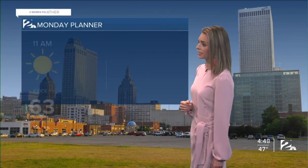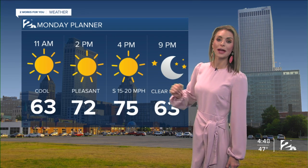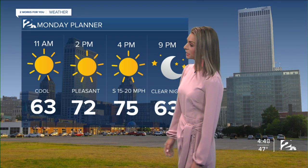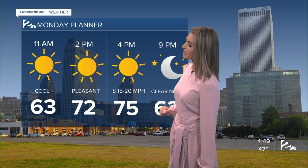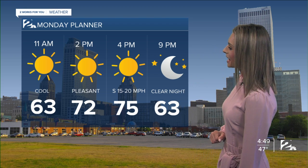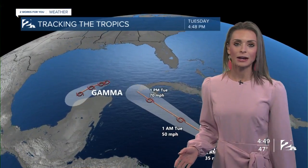Not really looking at anything in terms of rainfall. A Monday planner looking at sunny skies throughout the afternoon, clear skies by this evening, really comfortable temperatures — sunny and 75. Can't ask for much better than that. 63 degrees by 9 p.m. today, so it's going to be just an absolutely beautiful day to be outdoors.